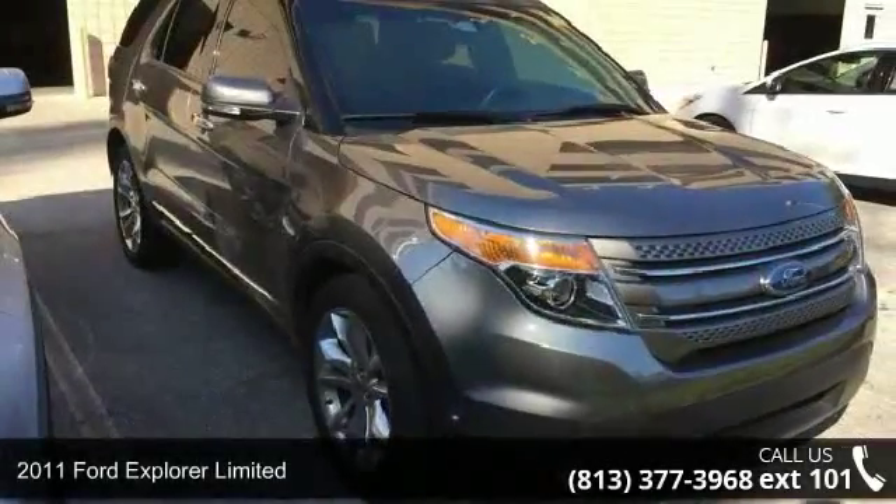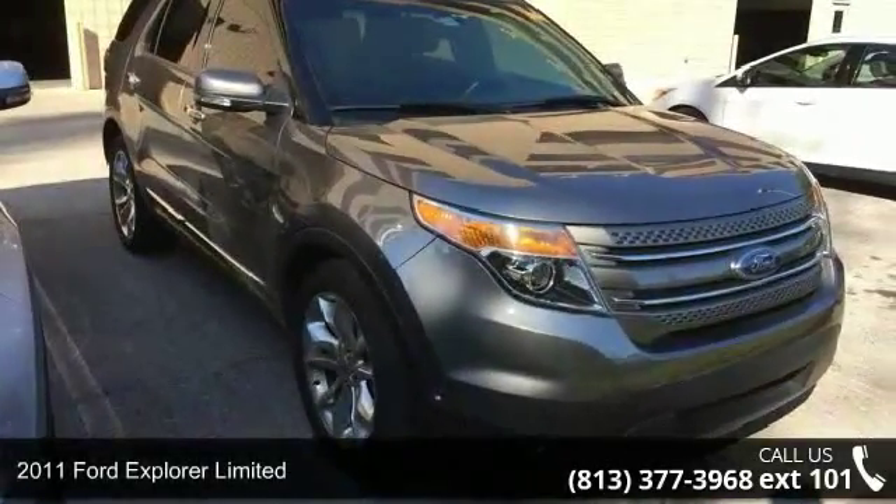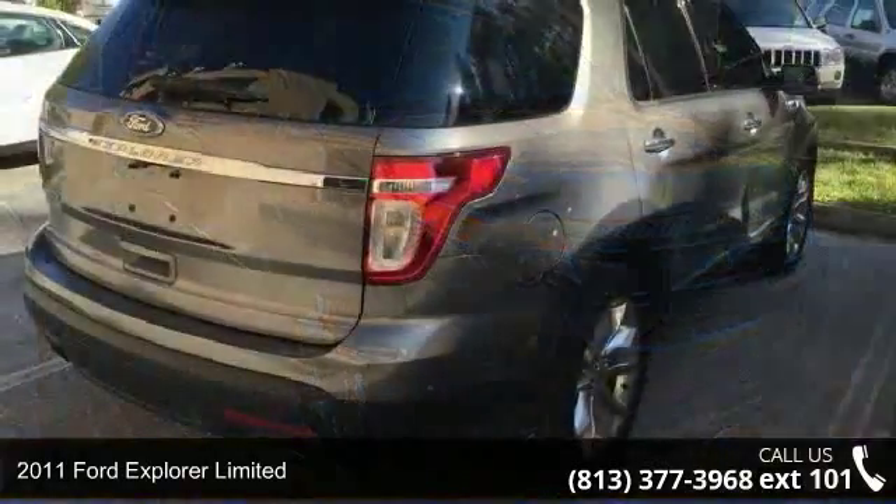Step into the 2011 Ford Explorer Limited. This may be the set of wheels you've been looking for.